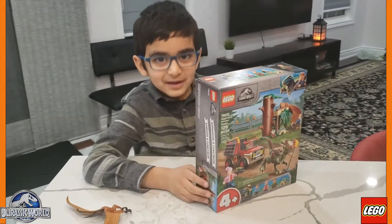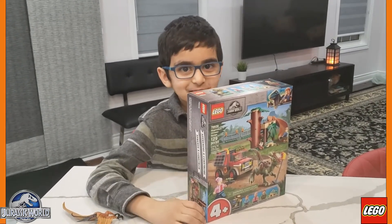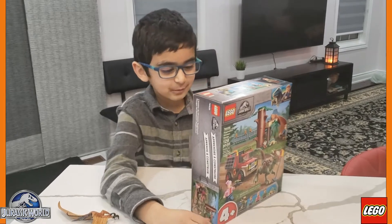Who gave you that set? My 9-year-old gave it to me when I turned 7. It's 4 plus 3, I think, or 3 plus 4.